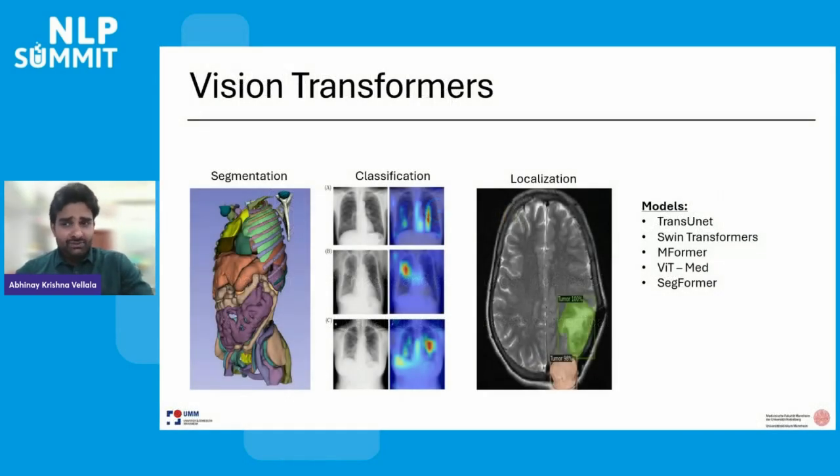While convolutional neural networks have been performing well in various vision tasks, vision transformers are proving to be more superior in some areas. Several models including TransUNet, Swin Transformers, MFormer, ViT-Med, and SegFormer have become popular in open-source communities and are proving to be much more efficient than convolutional neural networks.